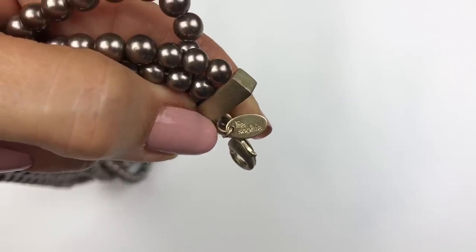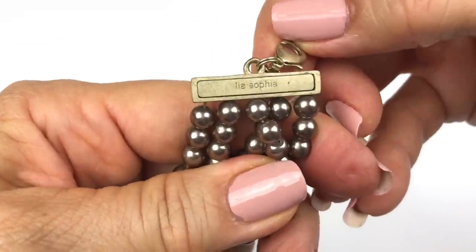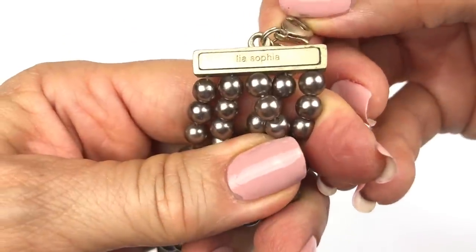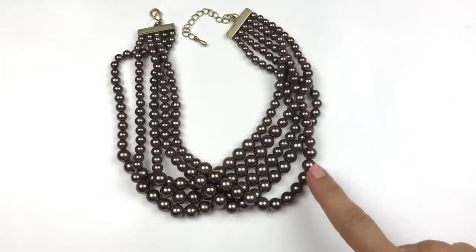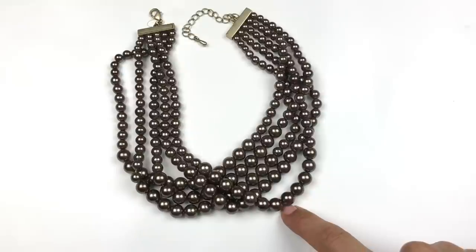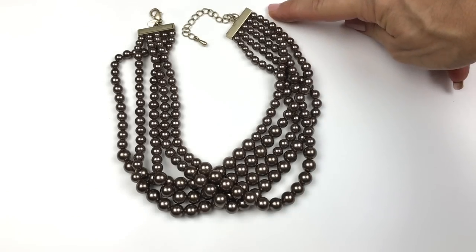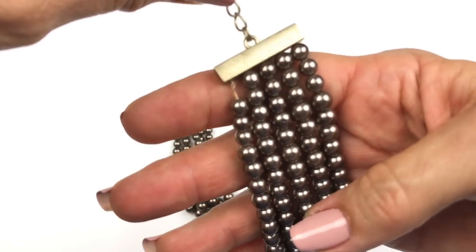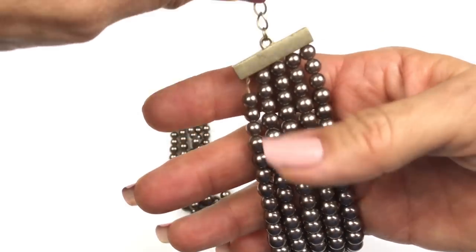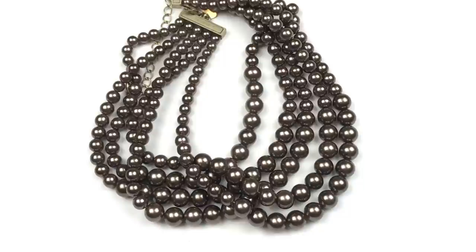This next necklace is a Leah Sophia — stamped right there on the jewelry tag and also right there on the component that's holding all these strands of glass pearl beads. I love the color of brown — this is a medium brown glass faux pearl bead. They are graduated so the bigger beads are in the middle and they graduate to smaller on the ends. I was gung-ho about selling these but then I noticed that this strand is coming loose — that is a disaster waiting to happen. So I am going to put this Leah Sophia glass pearl necklace in the craft lot. This thredUP box is so good that even the craft pieces in it are fabulous.